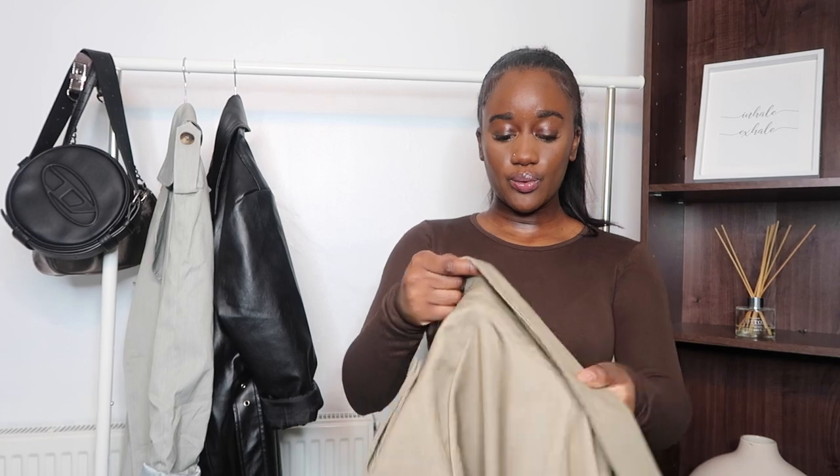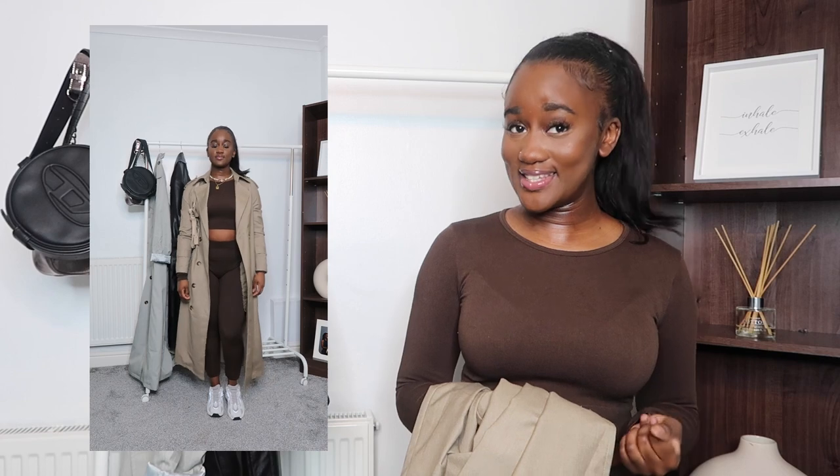Quality-wise for PLT, I'm actually impressed. I styled this with a seamless set from PLT — kind of like Skims — and paired it with my Yeezys. That's more of a casual look for running errands. You still look really put together because you're wearing something basic underneath, but the trench coat just gives it that je ne sais quoi. You can't go wrong with Yeezys.